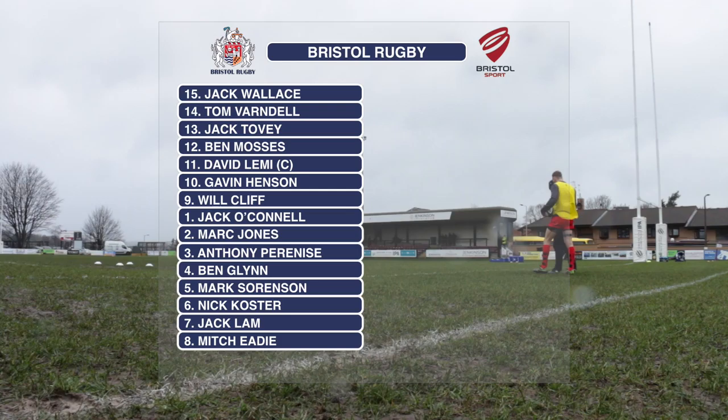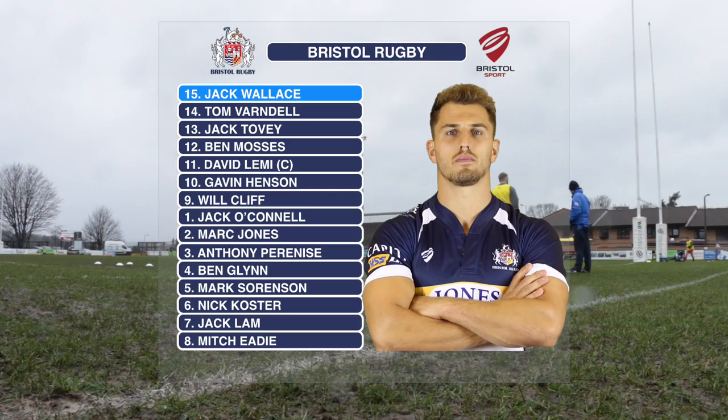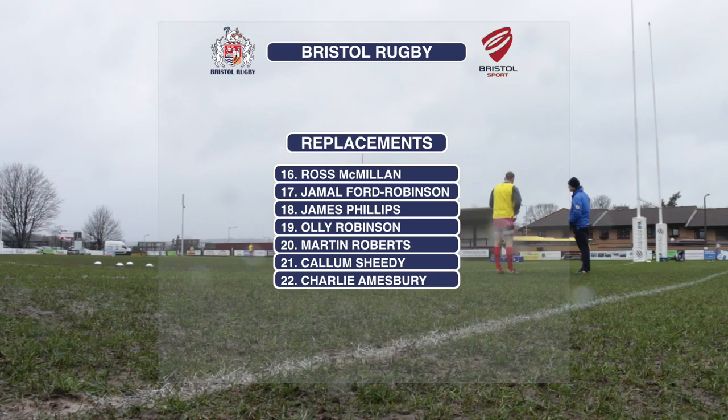Well hello and welcome to a very wet and windy Clifton Lane. Two changes for Bristol this week: Gavin Henson makes a return after suffering from a wrist injury, he starts at fly-half, and Jack Wallace also makes a return to the first team starting in the fullback position.